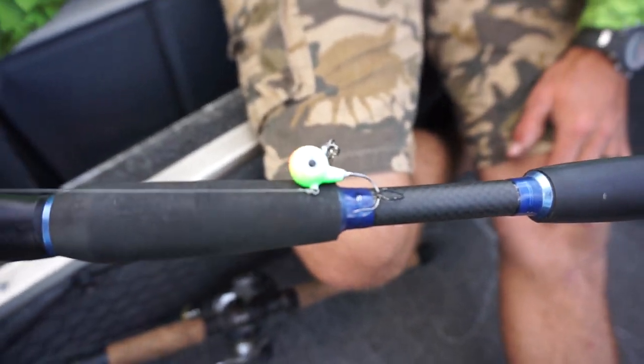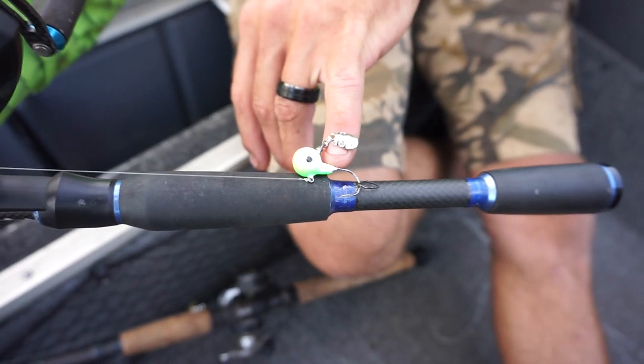For jigs, we had a couple different styles — the spin jig from Northland, and the fireball jig was working good too. It was minnows and half crawlers that were kind of the ticket. As the day went on, they wanted that half crawler. You just got to pay attention to the fish — if you're marking them, don't leave them, they'll bite something.